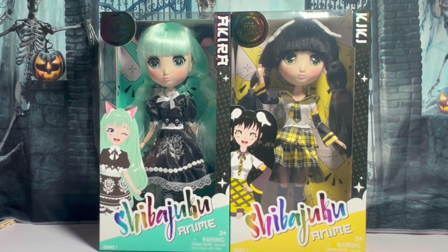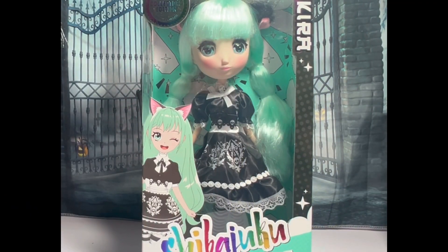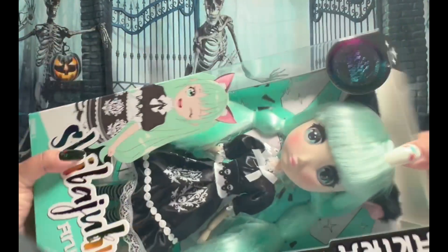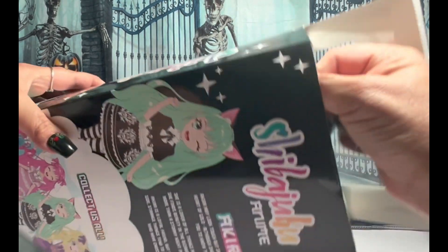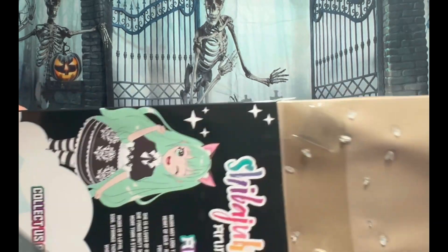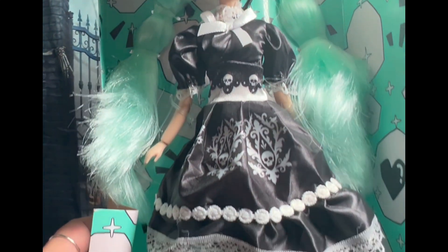Let's look at them. Let's open them up — yes, I'm unboxing these. I think they are gorgeous. We're gonna take Akira first. Let's look at her a lot closer. Let's see what we got here. I want to be careful. Look at her. Beautiful.